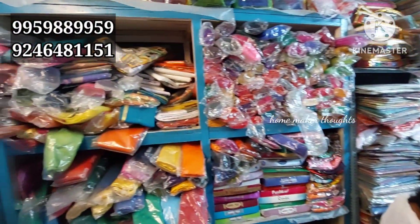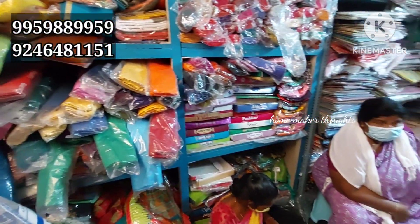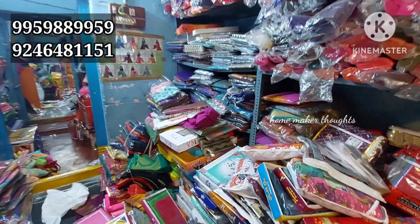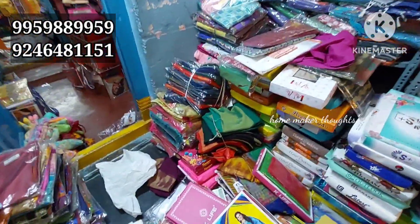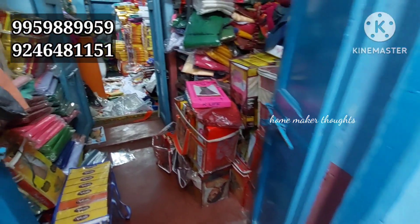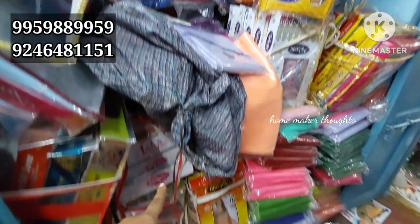You can also use blouse pieces as well as dress materials. Options include cotton, crepe, ready-to-wear, and satin materials.